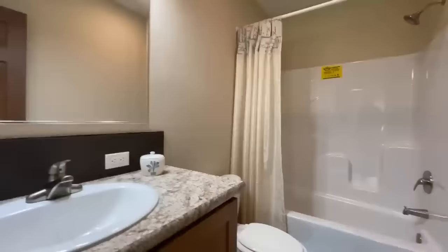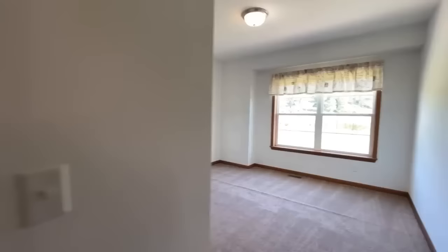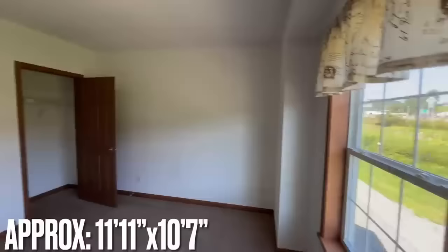Into your first full bathroom — you've got a single vanity with vanity lights, your toilet, and a shower and tub combo. That sits right across the hall from the second bedroom, which is a lot bigger than the first one. It also sits up towards the front of the home with nice windows and its own closet.